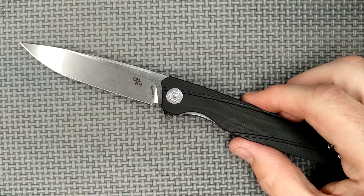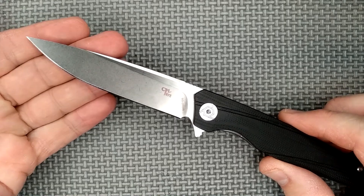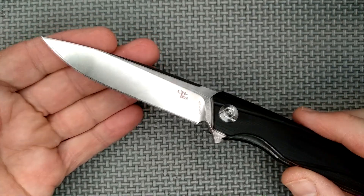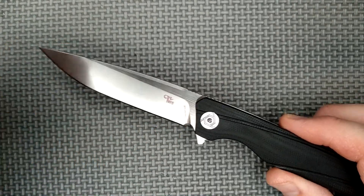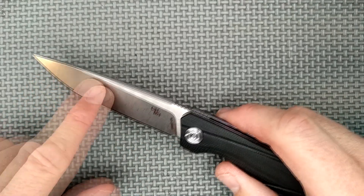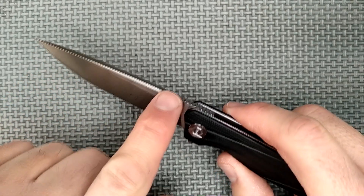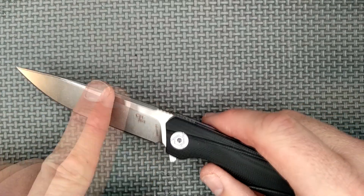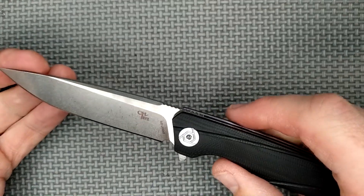Back to our regularly scheduled program. So here it is. One of the first things I noticed that I like about this knife is the stonewashed finish on the bevel — all over, for that matter. This knife actually looks quite nice with the stonewashed on the bevel, stonewashed on the swedge, and then the flat has got a nice satin horizontal sanding on it. Looks pretty good.